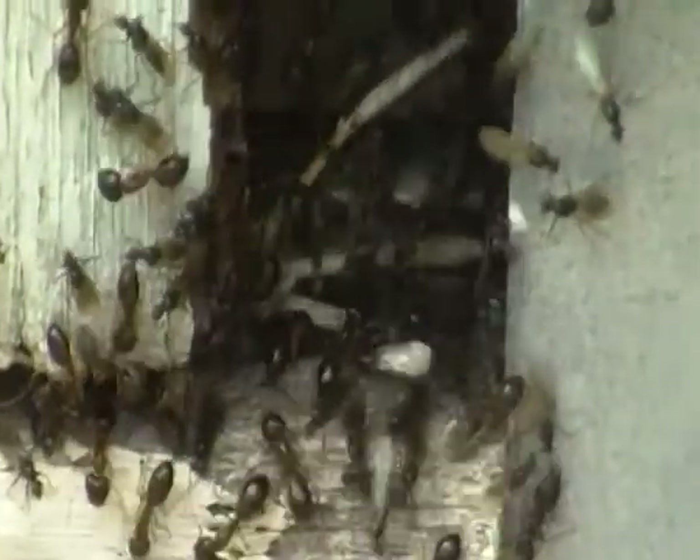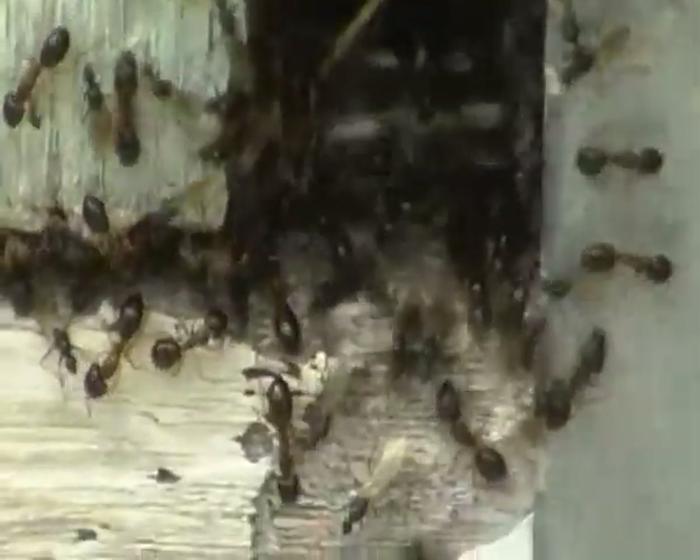They're under the floor. A couple of years ago they did this, and it must have been around the same time of year, or the temperature and conditions must have been very similar.